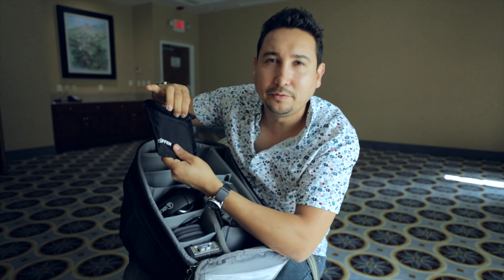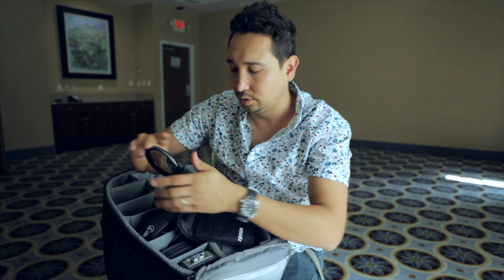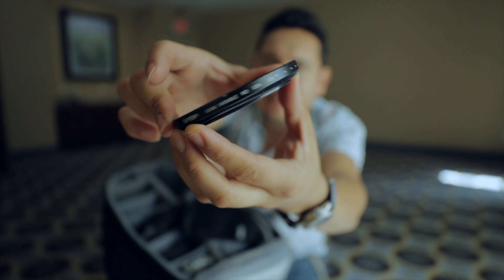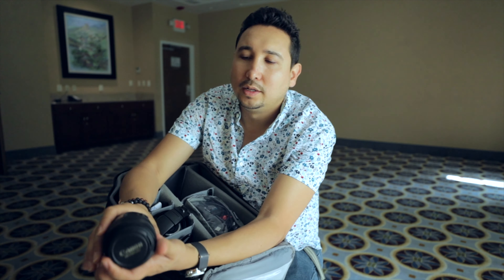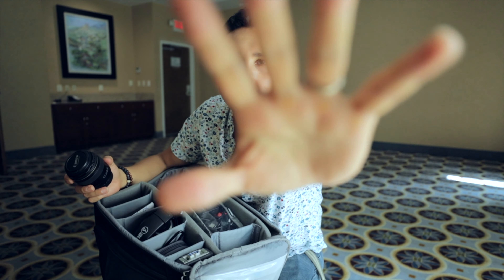I have a Tiffen 82mm variable ND filter — like sunglasses for the camera. In a very sunny environment you put this on and can regulate how much you want to darken the scene. I also carry my 85mm lens — it's a prime lens so your background will look super blurry and compressed, and it's great for low light. The 16-35mm I'm using right now is more practical since it's wide, so I can have the camera right in front of me and still capture the whole room.